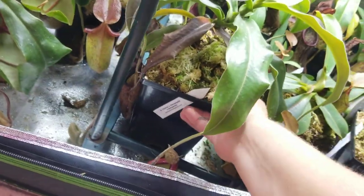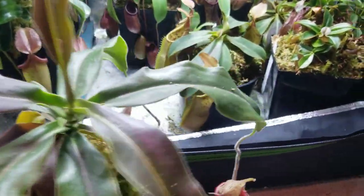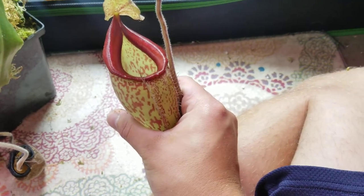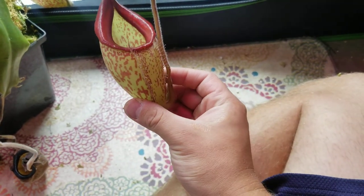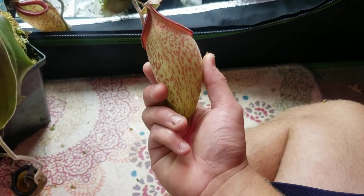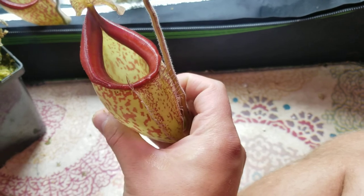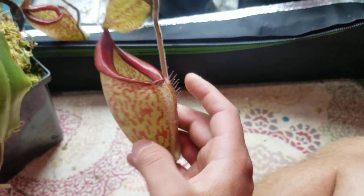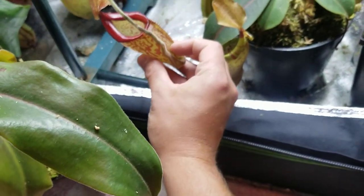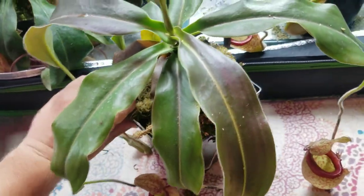Last thing I want to show you guys is this pitcher. I told you guys it gets gorgeous when it starts to redden — absolutely stunning and I can't tell you how much I love this plant. Beautiful, beautiful, beautiful. I'd imagine the uppers are even better. It pumps out three pitchers at once typically. Roku by Stenophylla by Talagensis.